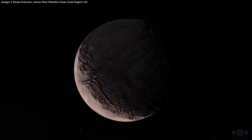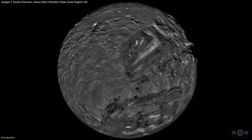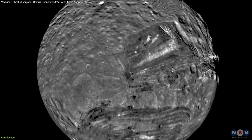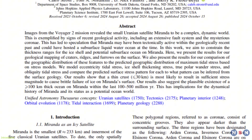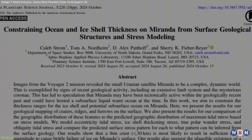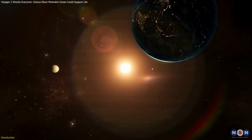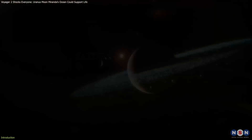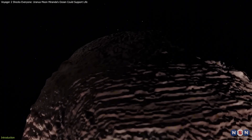An unlikely candidate for harboring life has emerged: Miranda, one of Uranus's small and mysterious moons. Recent findings suggest that beneath its icy exterior, it might host a hidden ocean. This discovery is groundbreaking, expanding our understanding of where life might exist beyond Earth and challenging assumptions about habitable environments.